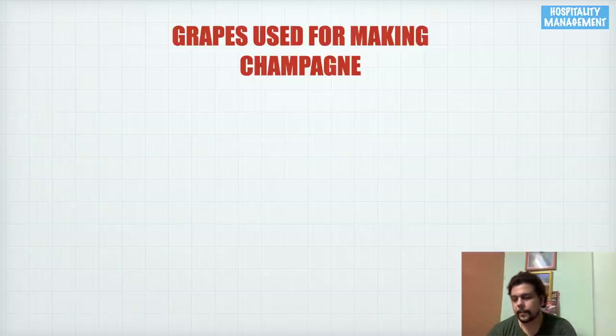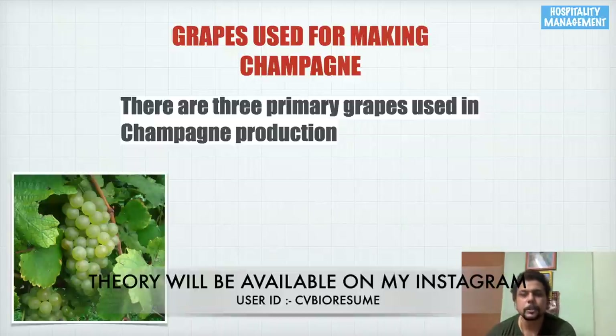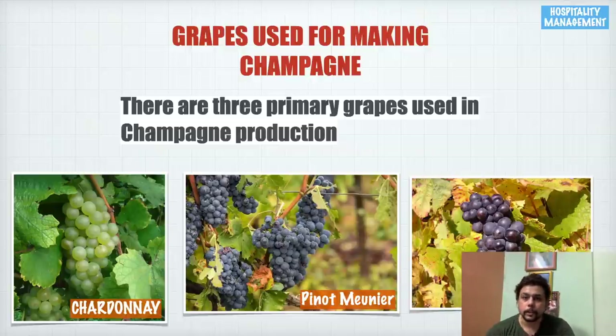Since champagne is such an expensive drink requiring so much technicality in the making process, we use three primary kinds of grapes. The first is Chardonnay, the second is Pinot Meunier, and the third is Pinot Noir. Only these three grapes — Chardonnay, Pinot Noir, and Pinot Meunier — are used in making a champagne, and no other grapes.